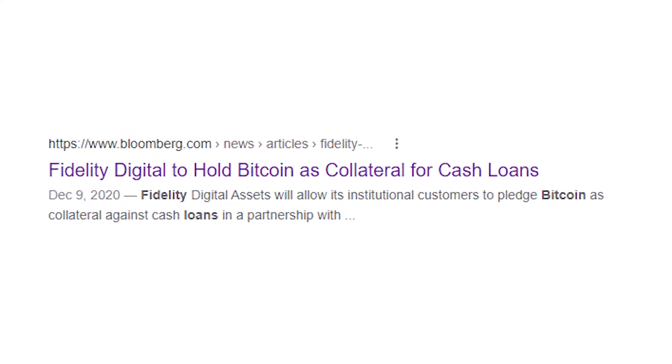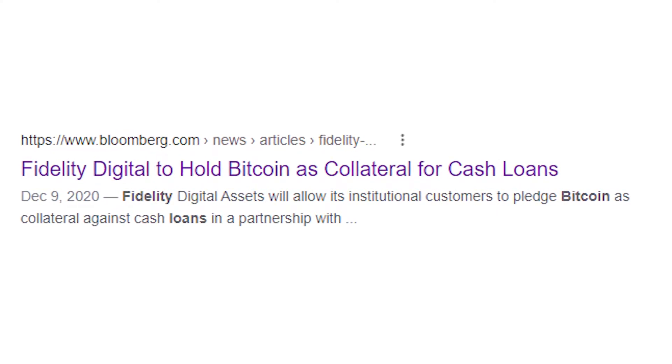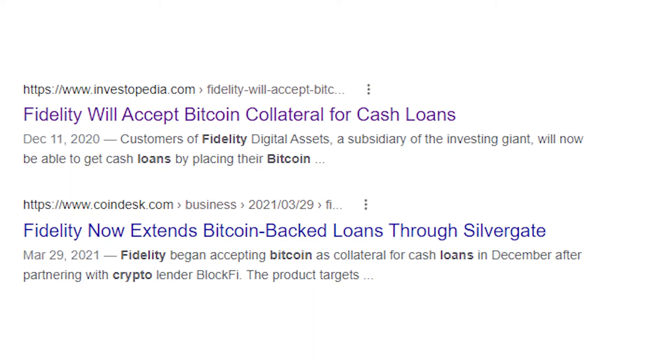Another opportunity that is yet to come is loans through Fidelity using your Bitcoin as collateral. I'll make another video when Fidelity finally releases this feature.